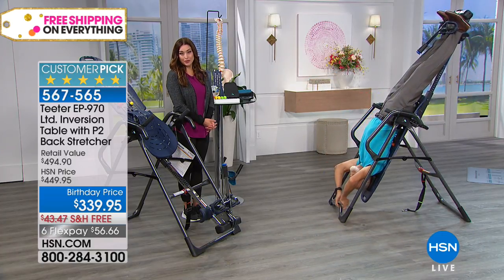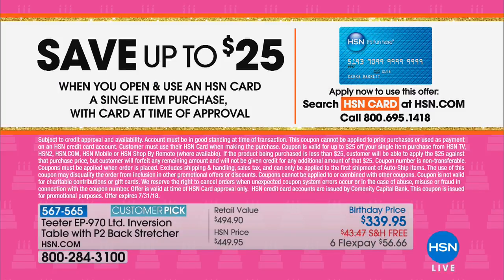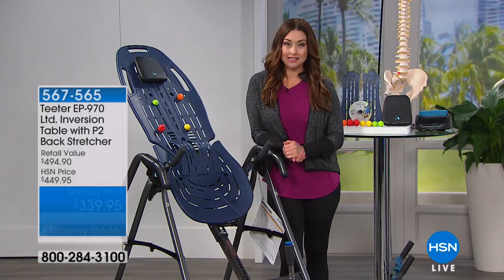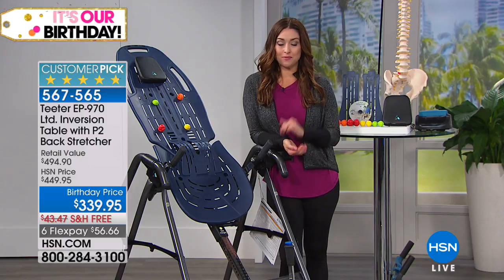The best value can be even better with the HSN card. Apply at hsn.com or call 800-695-1418. If you apply for the card during our show, you get an additional $25 off — so it's already $110 off compared to the retail value, and the HSN card makes it even better.